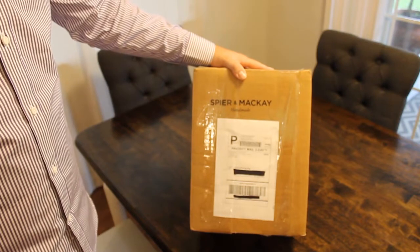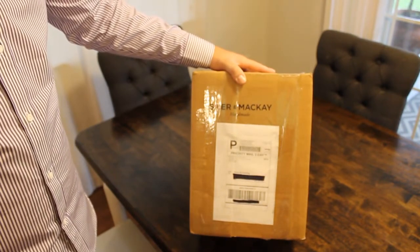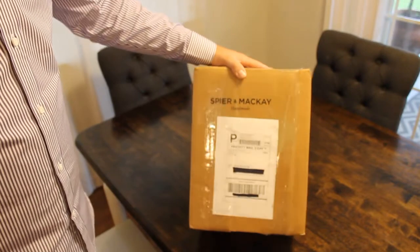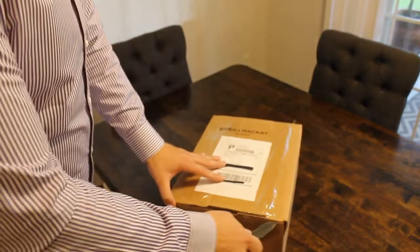You're looking at about $33 to $34 US dollars a shirt if you do the bundle deal of three. Without further ado, let's get to opening it and see what we got.